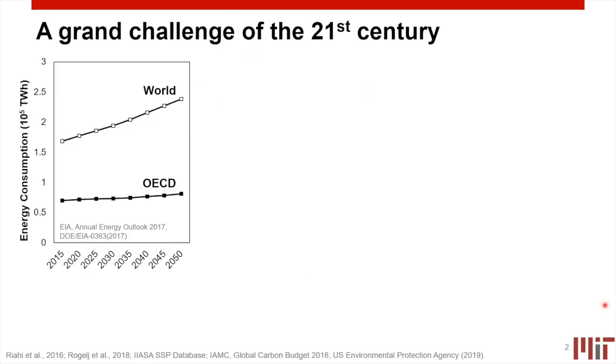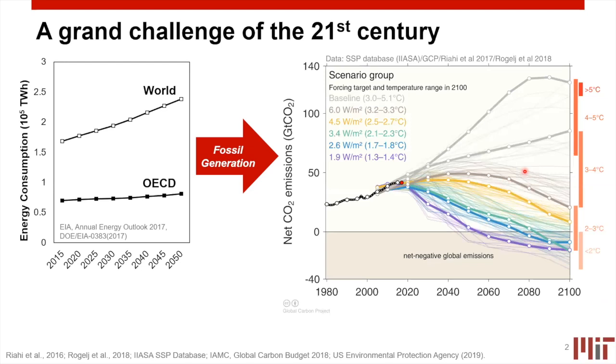Starting at a very high level, the availability, abundance, and energy density of fossil fuels has really driven progress over the last century and led to dramatic improvements in quality of life worldwide. This includes the emergence of the middle class in many areas, increasing urbanization, and the rapid growth of emerging economies such as India and China. The challenge is that this increasing energy consumption is intrinsically tied to fossil generation, and we can see net CO2 emissions aligned with the combustion of fossil fuels.